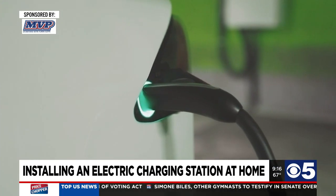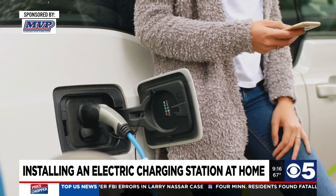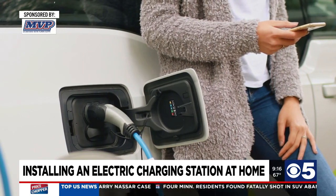The biggest upside to a customer having one in their house is the convenience and the time. They can get home, plug in the car to the charger, and go about their day — have dinner, play with their kids, and do all that stuff — as opposed to having to take it somewhere, plug it in, and wait for it.